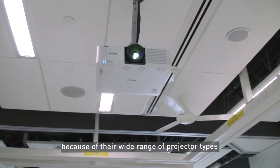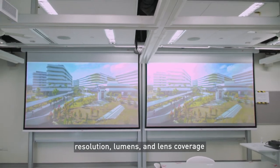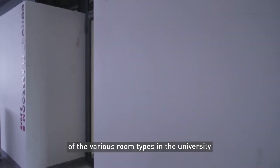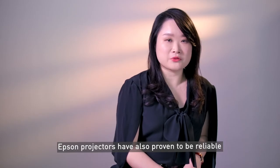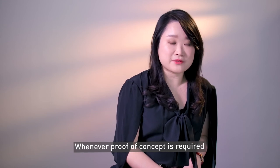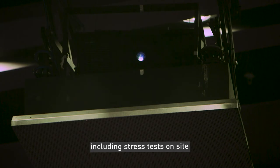We recommended Epson projectors to SUTD because of their wide range of projector types, resolution, lumens, and lens coverage, which we felt would fulfill the needs of the various room types in the university. Epson projectors have also proven to be reliable in the projects we've been involved with. Whenever proof of concept is required, Epson projectors have performed very well, including stress tests on site. This has given us confidence in recommending Epson projectors.